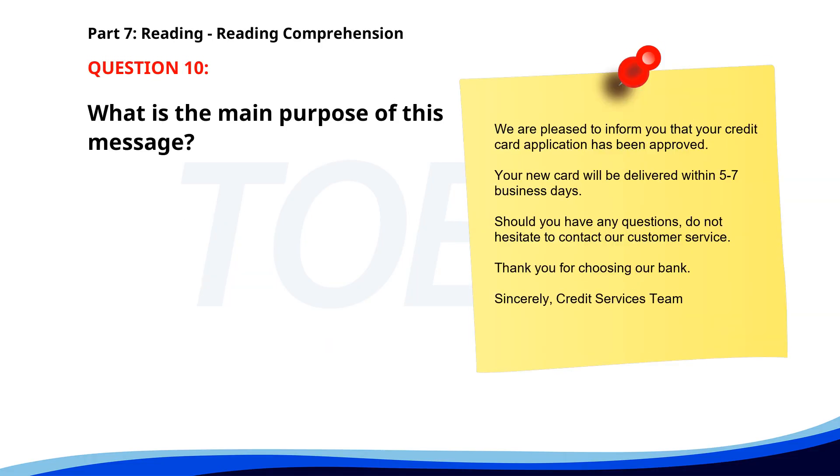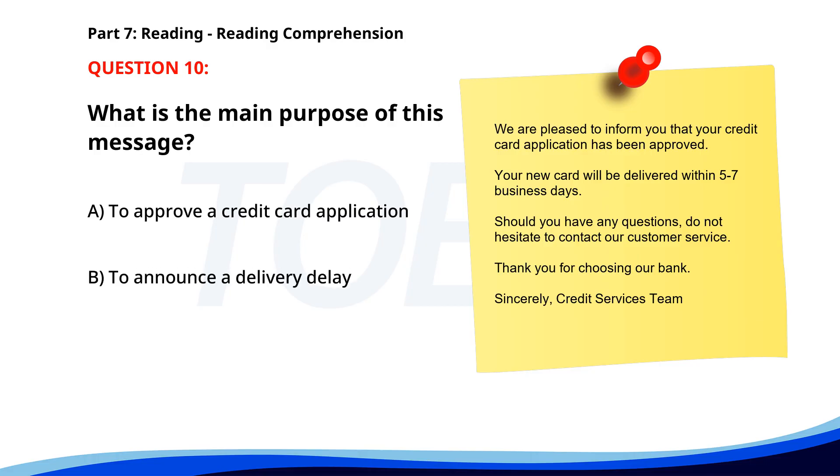Number 10. "We are pleased to inform you that your credit card application has been approved. Your new card will be delivered within 5 to 7 business days. Should you have any questions, do not hesitate to contact our customer service. Thank you for choosing our bank. Sincerely, Credit Services Team." What is the main purpose of this message? A. To approve a credit card application. B. To announce a delivery delay. C. To request additional information. The correct answer is A: To approve a credit card application.